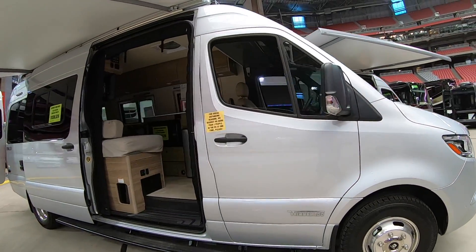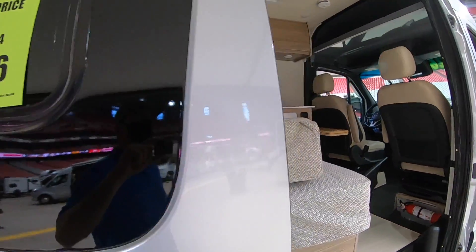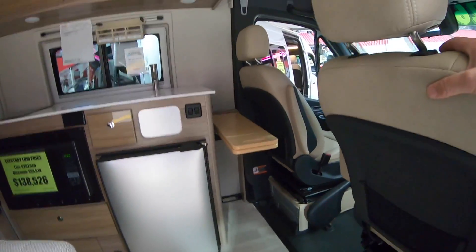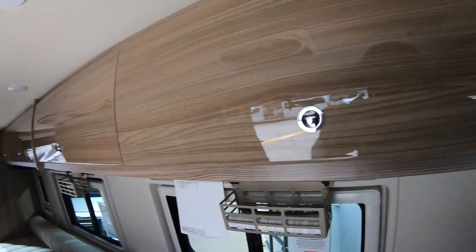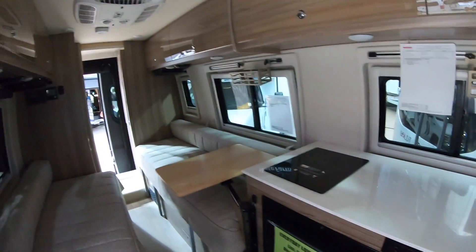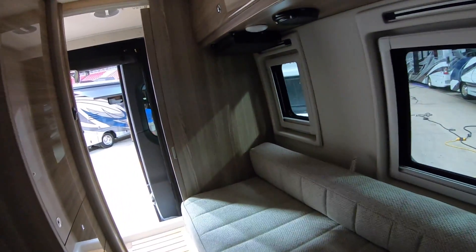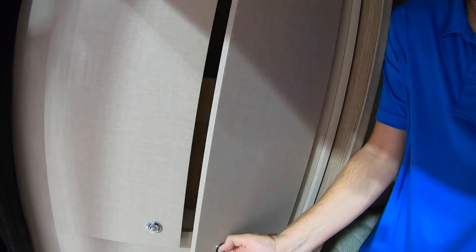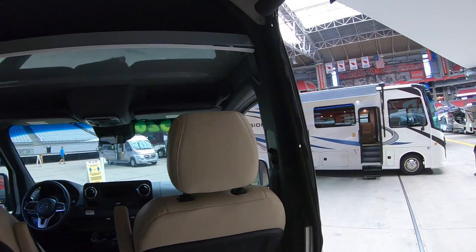They had several more Class Bs and one competitor in a similar price range to show. Several of these had the $207,000 sticker with the $138,000 show price — really crazy to see in the Class B market. This second one has a different color design with high-gloss wood cabinetry but the same floor plan with the rear bath. I'll point out a nice position for all of the controls. Very similarly equipped to the first one, just with slightly different colors. There's a closet right by the shower, so hopefully it seals off well — but definitely a good use of space.